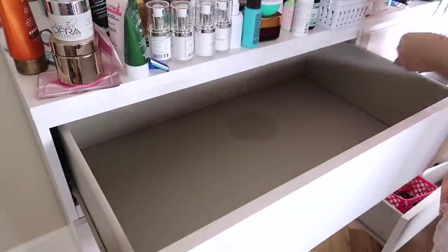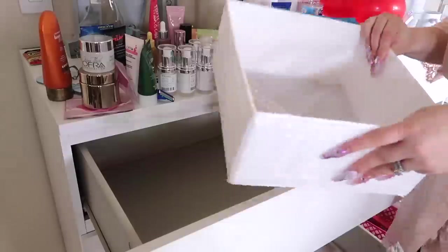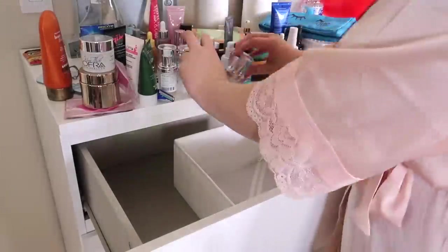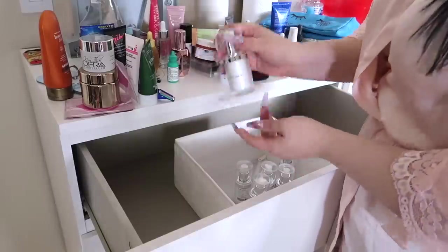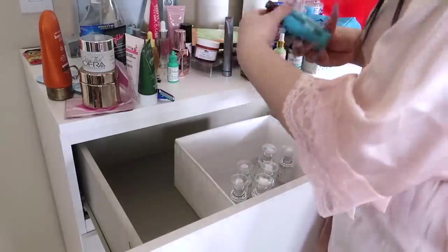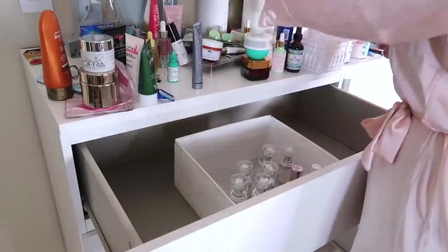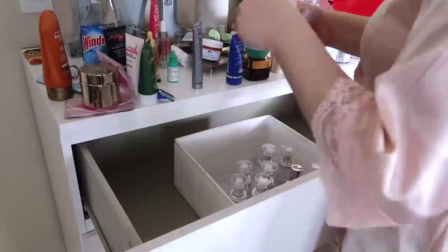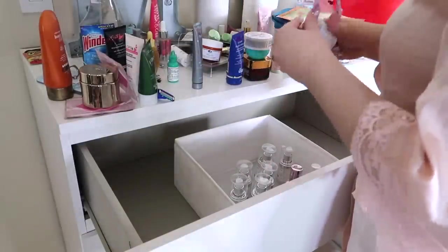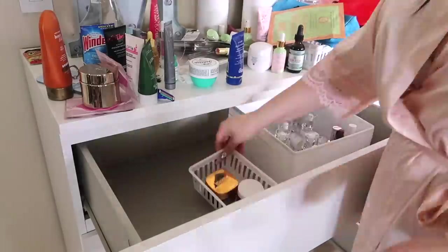I'm cleaning up the drawer with some Lysol wipes to make sure it's nice and clean, because with time it does get dusty and crusty — there's hairs and random little trash in there. I want to go through all of my products that I'm going to give away, because a ton of this I am not going to be using. I have so many skincare products; it's not realistic for one person to use all of them. So I'm really getting an idea of what I want to keep and what I'm giving away.